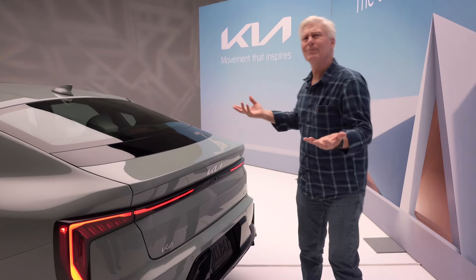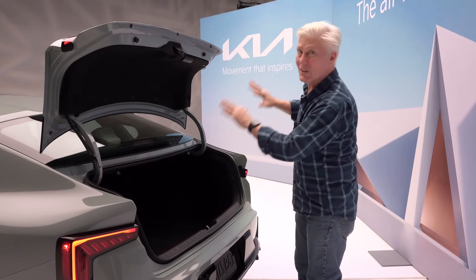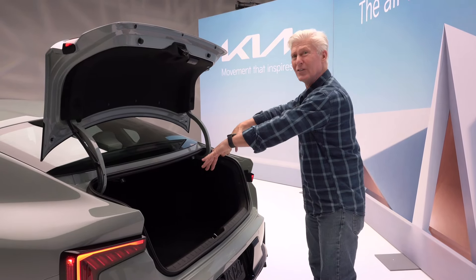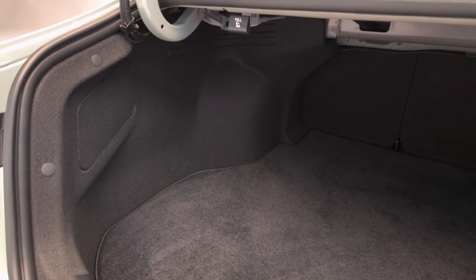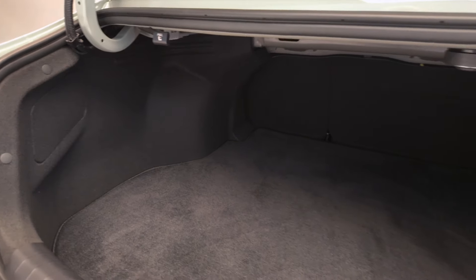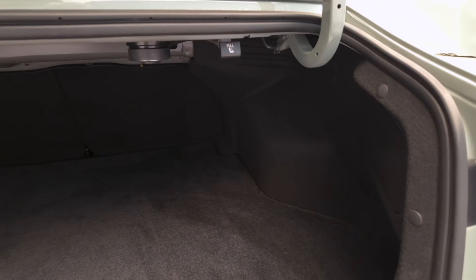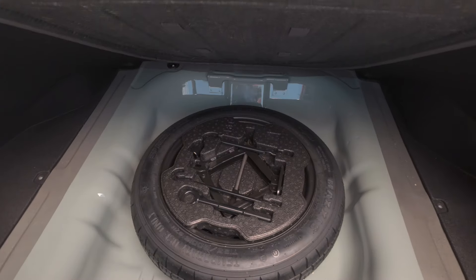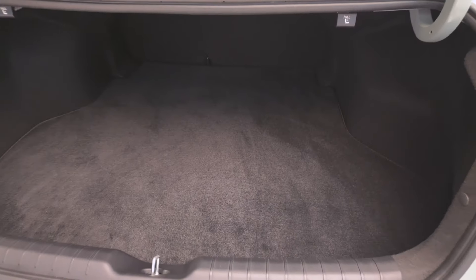The K4 is a traditional sedan, so it doesn't have the utility of a hatchback, but sedans offer a bit more security — it's tougher to see in, and thieves don't know what's in the trunk. There's a solid 14.6 cubic feet of cargo space, essentially the same as a Honda Civic sedan. Seats split and fold, which is always handy. And yes, there is a spare tire — not always a given these days.